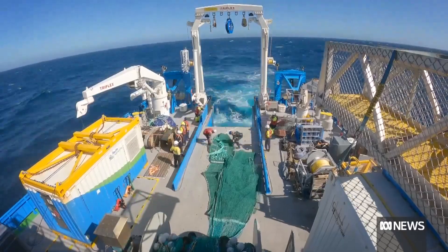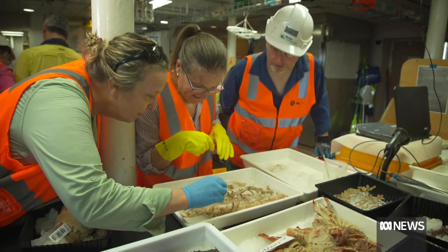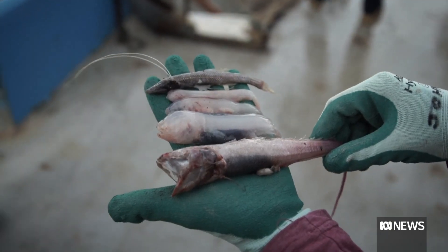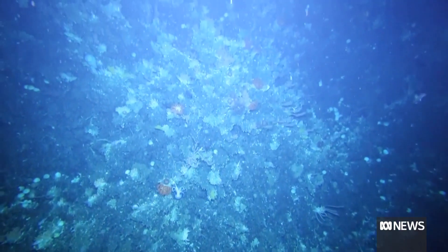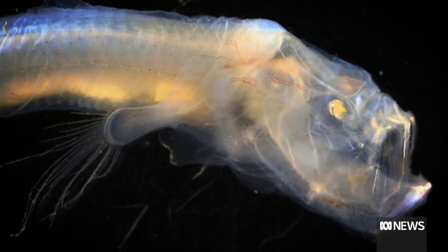Around 265,000 marine specimens have been collected over 100 voyages. Of this, around 1,000 brand new species have been discovered, such as zombie worms and meat-eating sponges, as well as potentially new species of blind cusk eel.